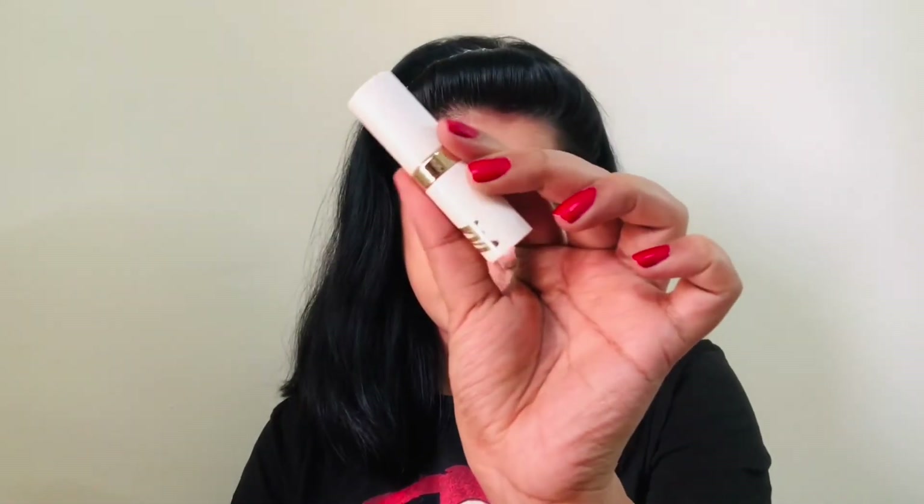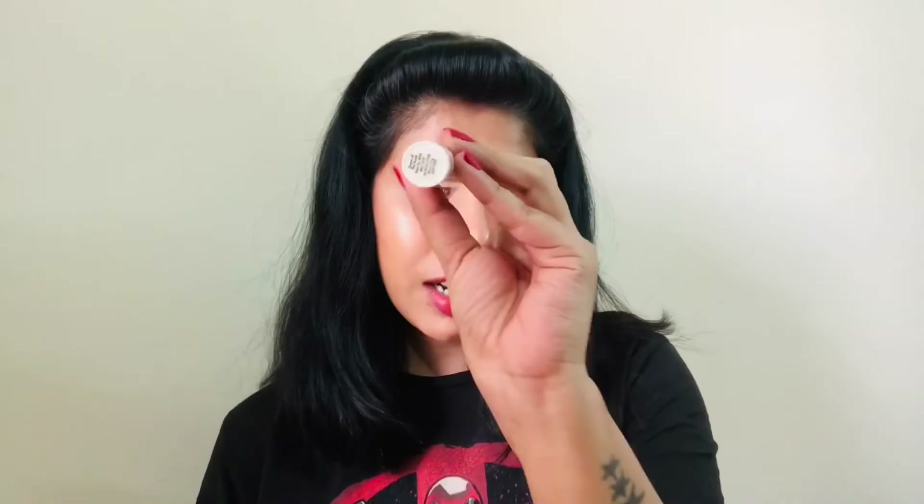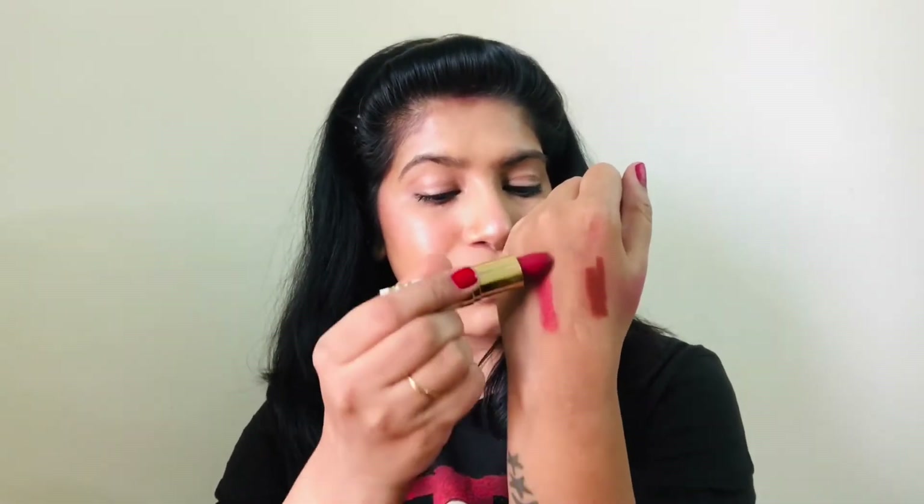Next up I have this MyGlam lipstick in the shade Queen of the South, and oh my god — this lipstick is a bomb. Its MRP is Rs. 495 but you will get a discount on it. You will never pick it up on sale and regret it. I also apply blush with this lipstick. This is my go-to lipstick from the family of reds and bold pinks.